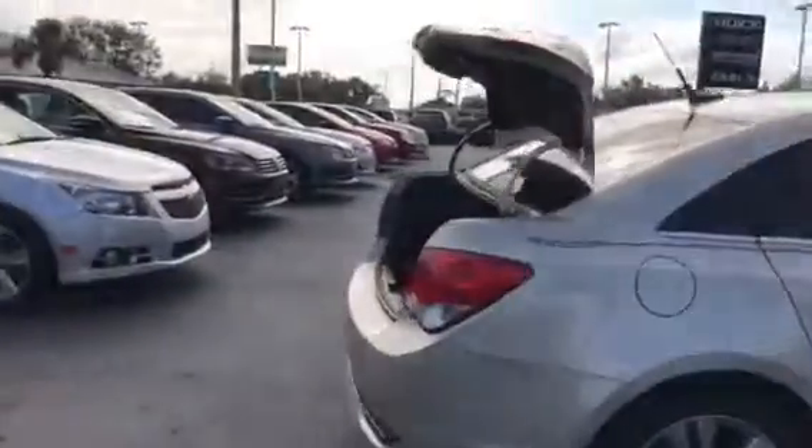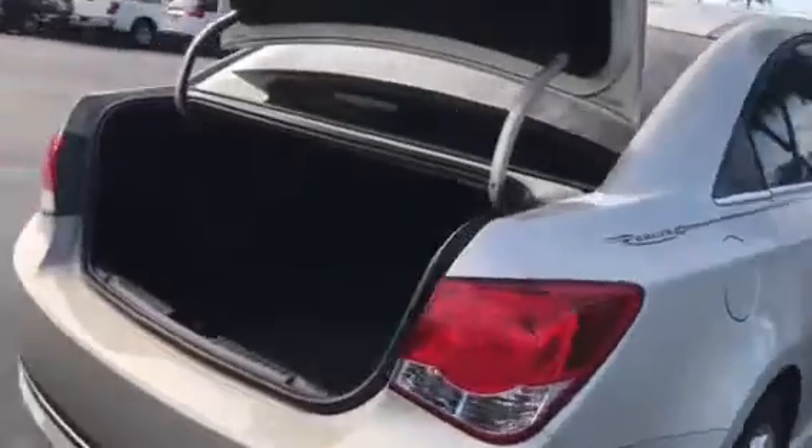As you see, beautiful vehicle. Body is in great shape. Tires are good. It does have the floor mats and also a trunk mat. Plenty of room there in the trunk.